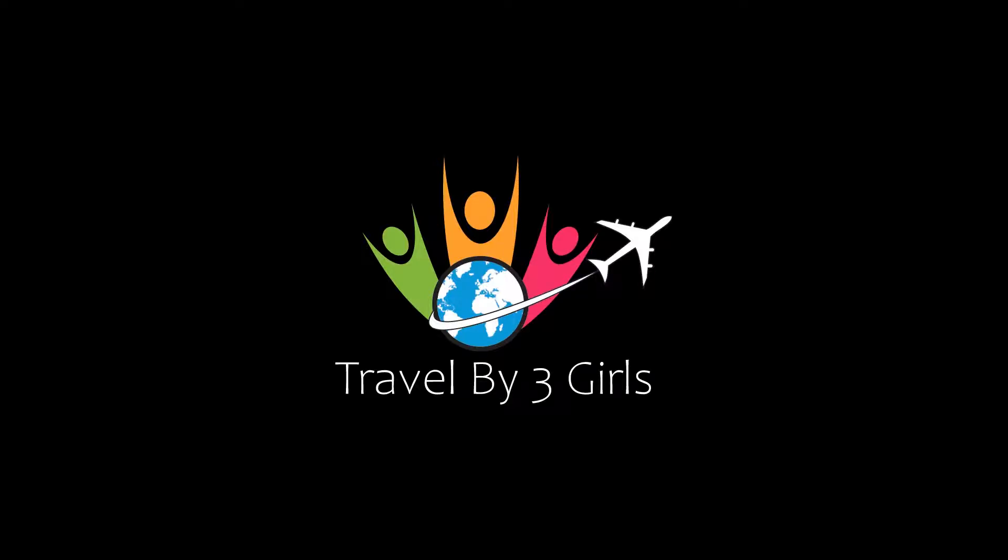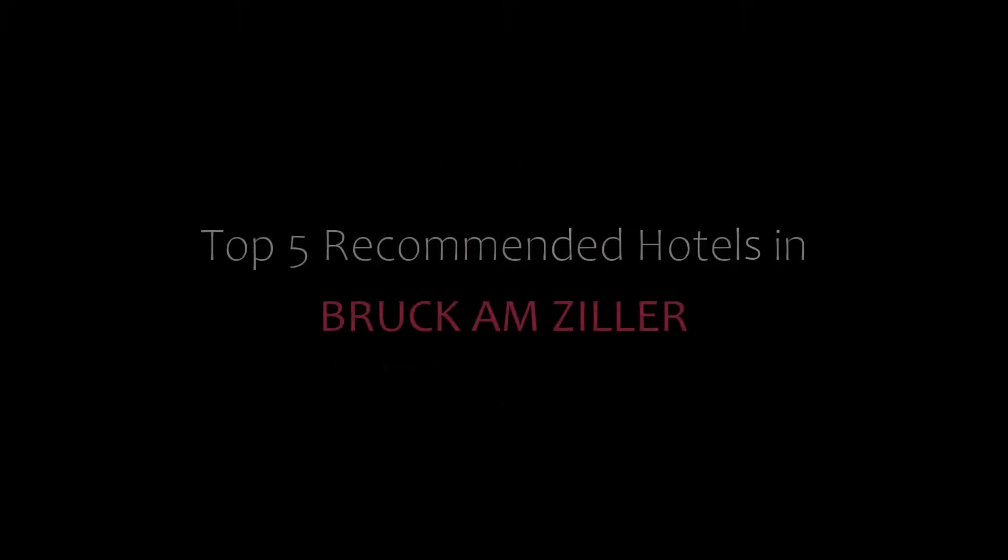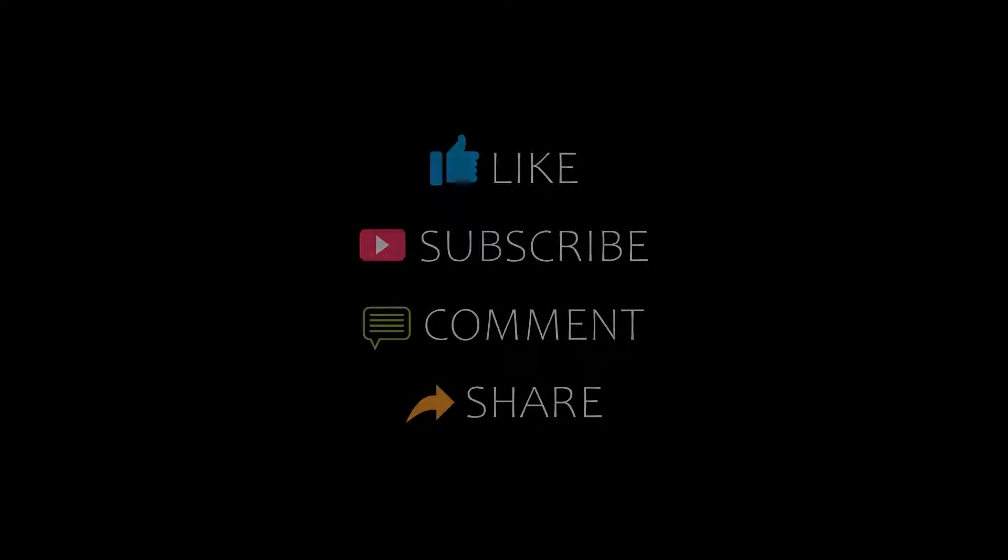Dear guys, welcome back to our channel and now you are watching a new video of Top Recommended Hotels. Please subscribe to my channel and don't forget to like, share, and comment. Let's start the video.